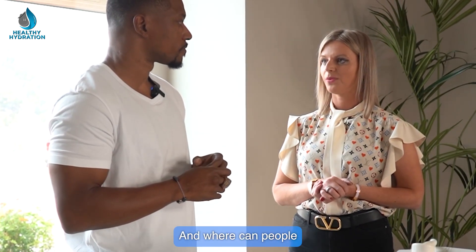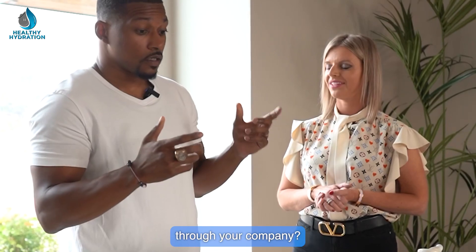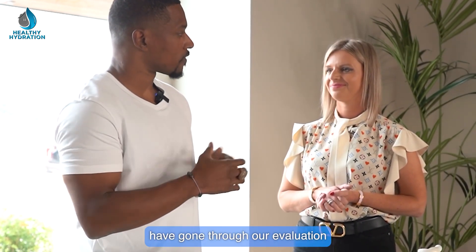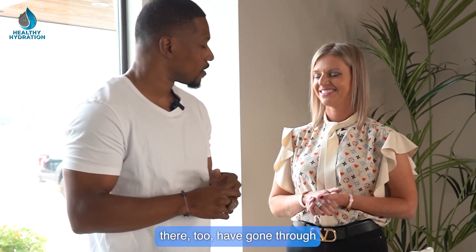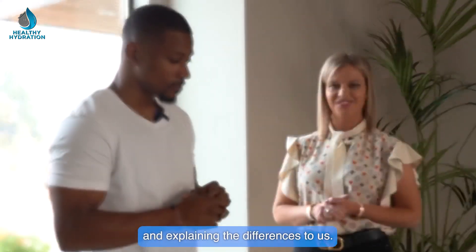For more information, H2 Hub is where you can find that. We have a recommendation page listing all of our approved products that have gone through our evaluation and basic testing. You can even find products there that have been certified through our evaluation process. Thank you so much for your time and explaining the differences.